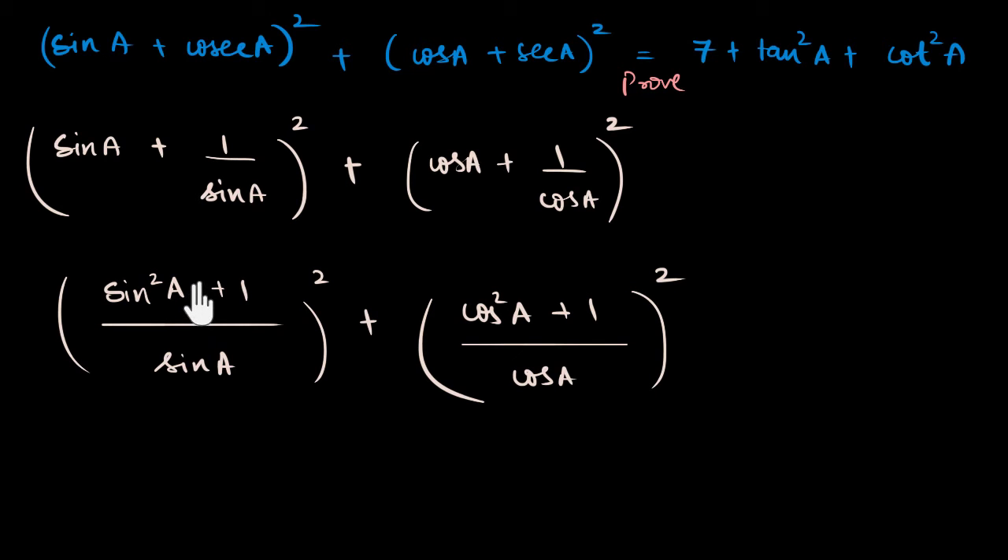I'm going to try dividing by cos squared a — it looks a little ugly. I'll have to divide each term by cos squared a. Actually, I'm not convinced this is going to lead me anywhere, so I'm going to pull back on that.